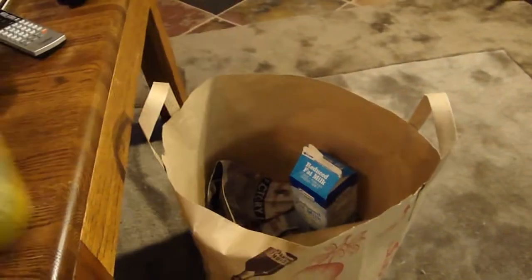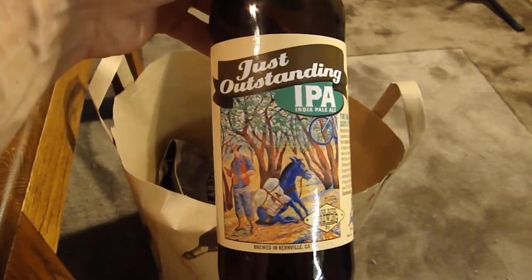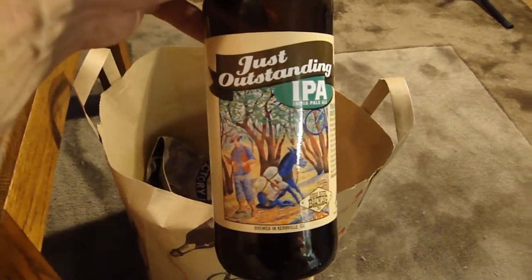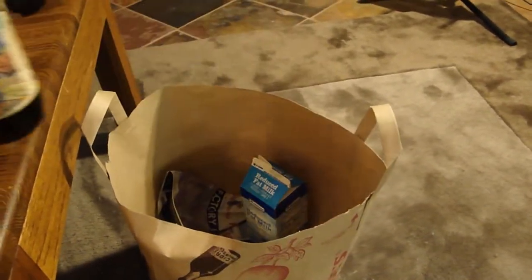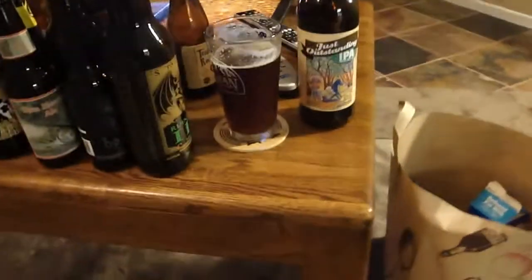Got another Yellowtail Pale Ale in here, and lastly this is the Current River Brewing Company — just an outstanding IPA. Just posted a review of this one as well, so check it out on my YouTube channel, San Diego Beer Blog.